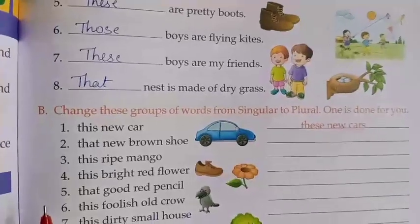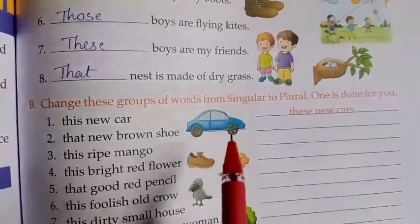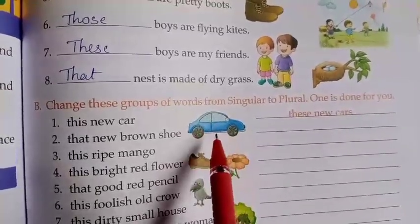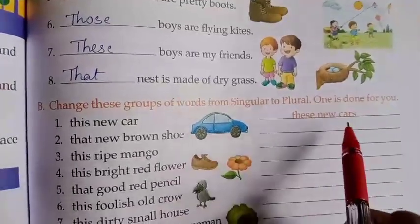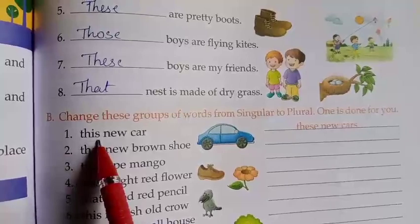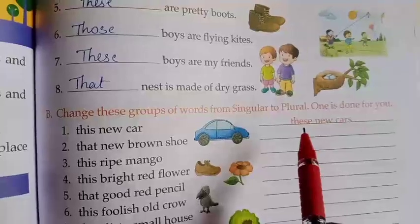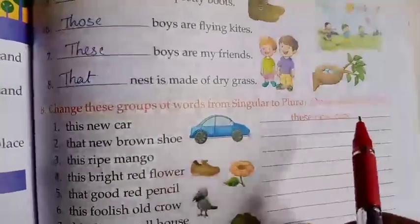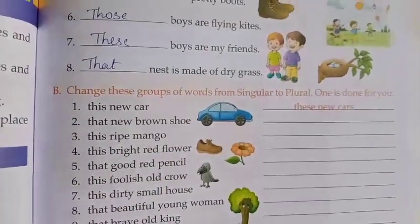You all know what is singular and what is plural. So now, 'this new car' — here you can see 'car' is singular. Now we have to change the singular to plural. So what will come, children? Cars. 'This' is singular, so the plural form is 'these' — T-H-E-S-E. 'These' is plural, 'this' is singular. 'Car' is singular, 'cars' is plural.